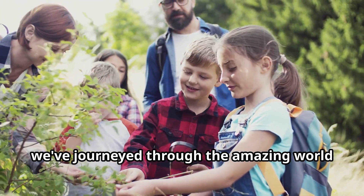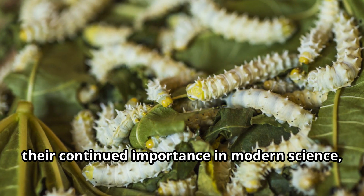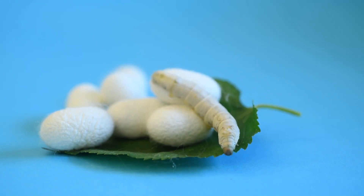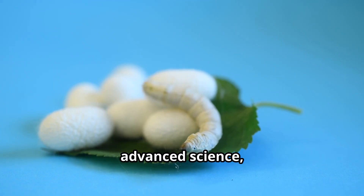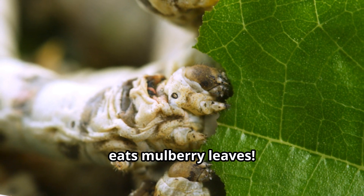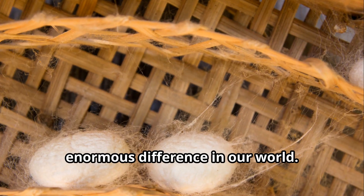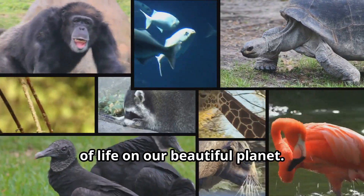Young explorers, we've journeyed through the amazing world of silkworms today. From their ancient history in China to their continued importance in modern science, silkworms have truly earned their place as one of nature's most remarkable creatures. These tiny insects, with their extraordinary ability to create silk, have connected cultures, inspired art, advanced science, and clothed humanity for thousands of years — all from a small caterpillar that eats mulberry leaves. The story of silkworms teaches us that even the smallest creatures can make an enormous difference in our world. Every animal, no matter how tiny, has an important role to play in the web of life on our beautiful planet.